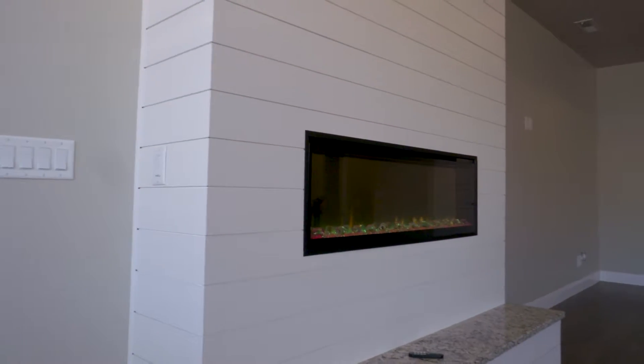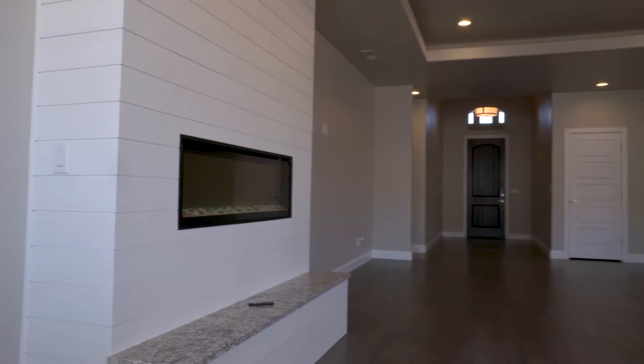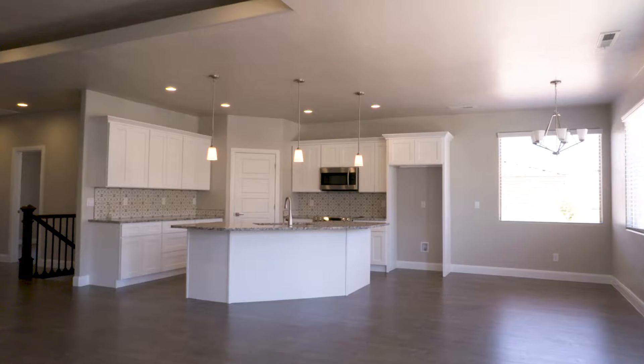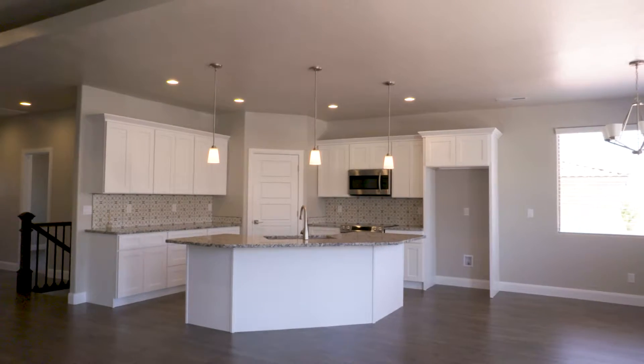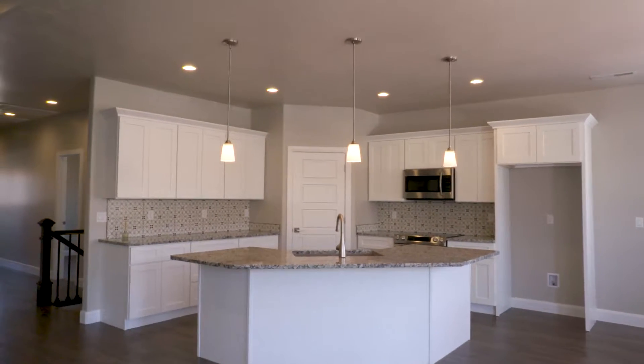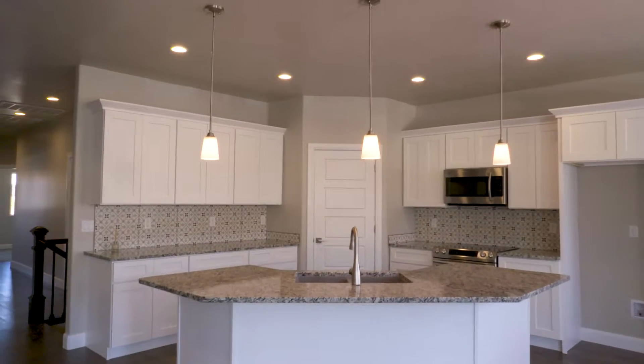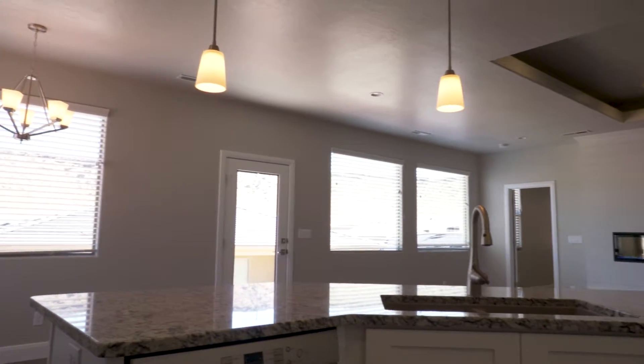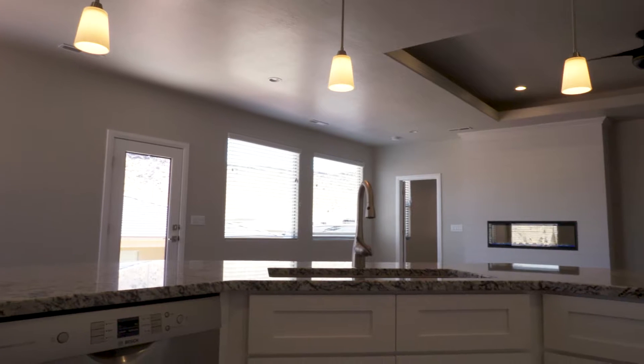Going inside, take a look at these nice, clean lines. This house was built all in the new contemporary style — has the grays and the whites, has a really nice appliance package in it. The great room here is really open and looks out to some great views of the mountains.